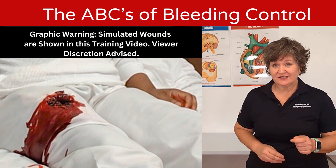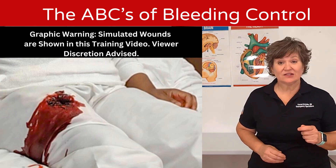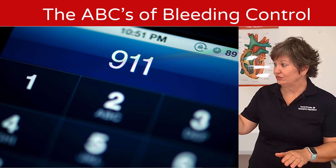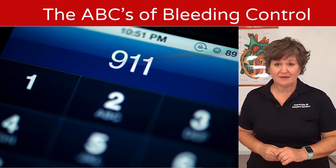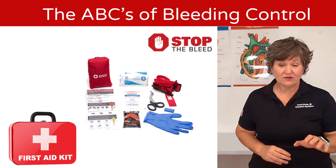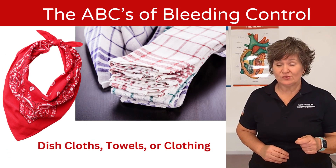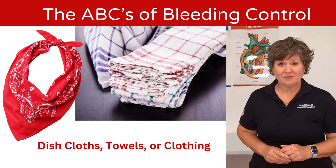Once you've determined that bleeding is the issue, you need to activate the 911 process — dial 911 before you do anything, or stay with the patient and direct somebody else to immediately go dial 911, so that you can begin the bleeding control process. Having your own Stop the Bleed kit, first aid kit, or bleeding compression kit is important, but if you don't have those tools, we're going to help you identify things you may have around you that you can use in the meantime.